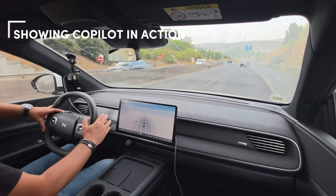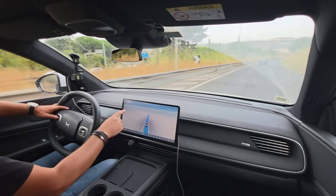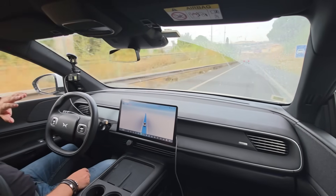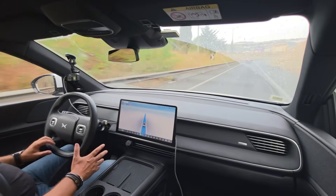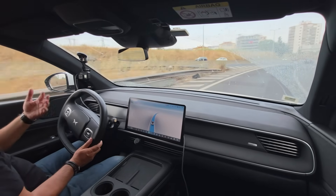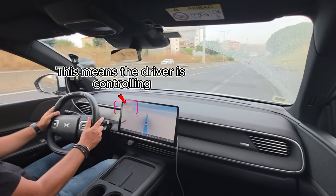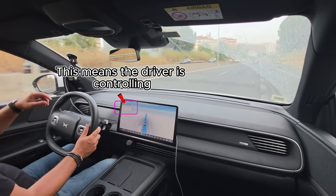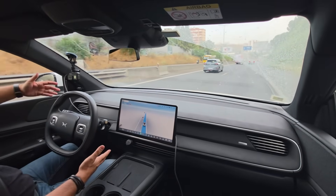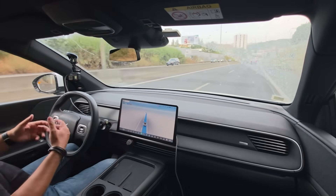I will activate self-drive now, even though I am more or less in the city. I have set the speed limit to 70 and the car is now performing self-drive. In this new version there is what's called Copilot, meaning we are both going to be driving — the car and myself — and the transition between us will be very natural. I will do my normal drive and as soon as I release, the car will continue self-drive without disconnecting.